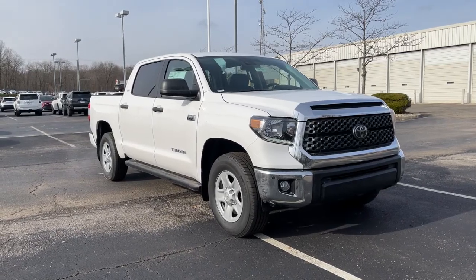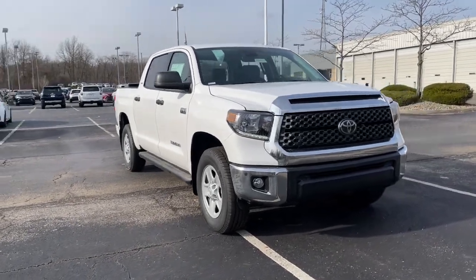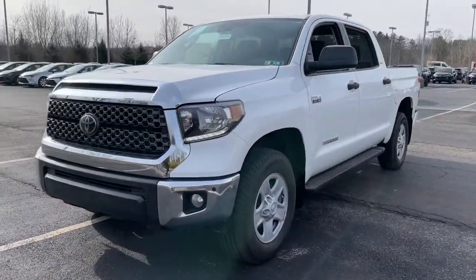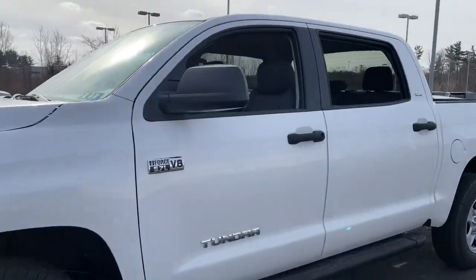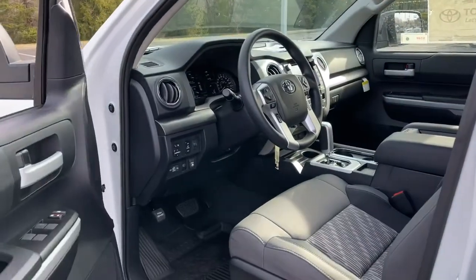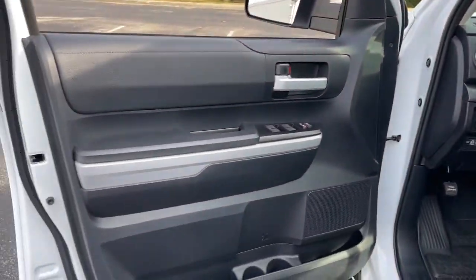You just found the 2021 Toyota Tundra. Get the features you need and the comfort and style you've been hoping for. This well-equipped vehicle is an excellent value and will help you make the most of every drive. All you need to do is relax and enjoy the ride.